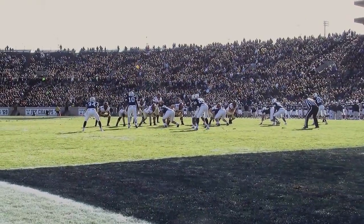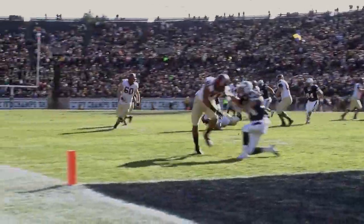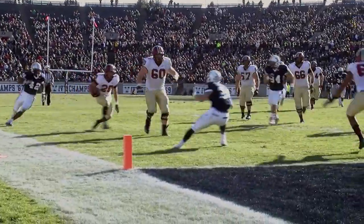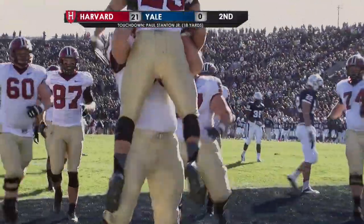Healthy, coming back and having an opportunity to play last week after battling some injuries. On first down, Hemphill is gonna throw a screen to Stanton — Stanton at the 15, Stanton to the 10, Stanton to the 5. Stanton's in the end zone for the third time, touchdown Crimson!